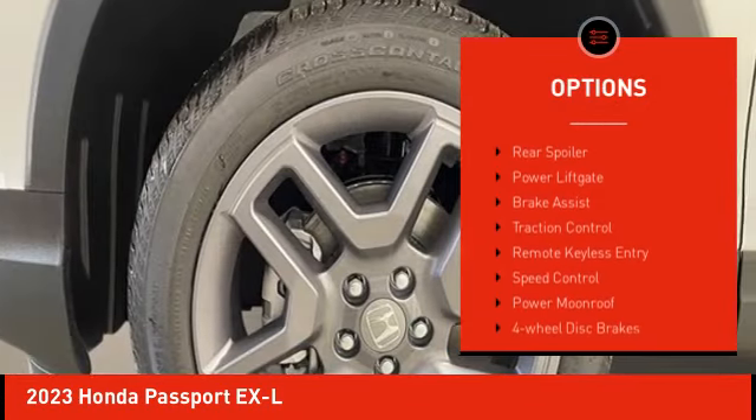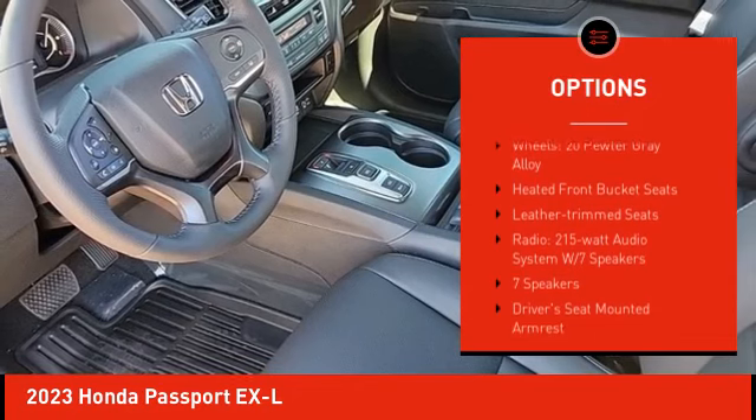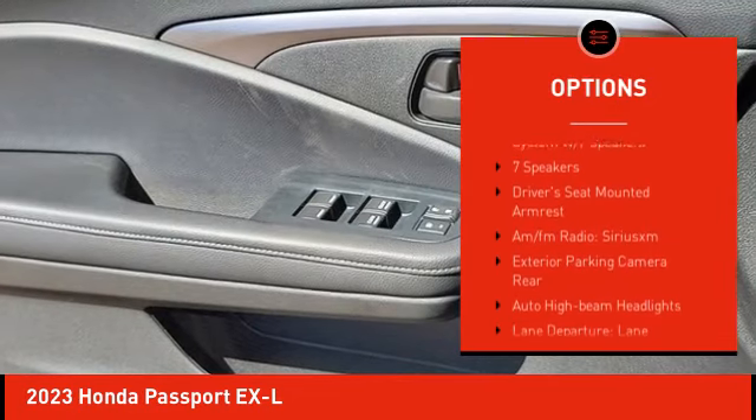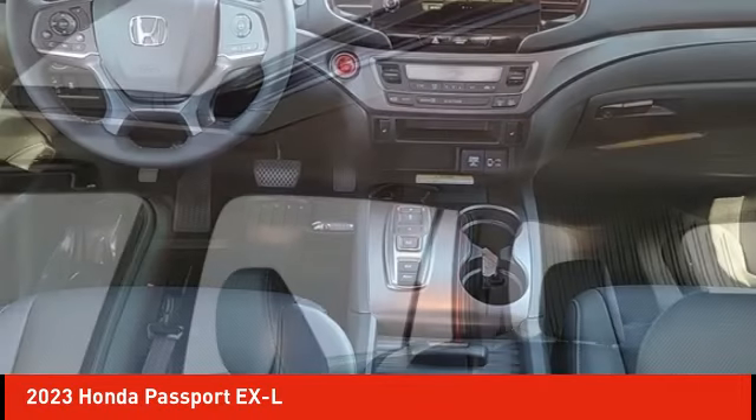Electronic stability control, alloy wheels, rear spoiler, power lift gate, brake assist, traction control, remote keyless entry, speed control, power moonroof, four-wheel disc brakes.